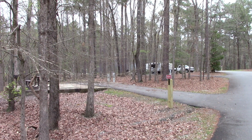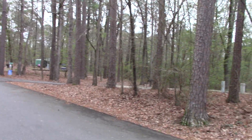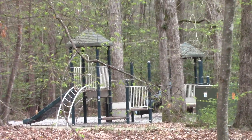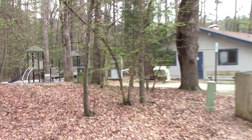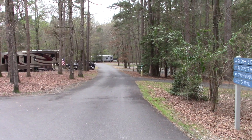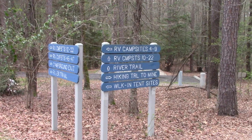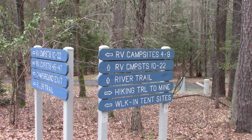We are at the Crater of Diamonds State Park campground area right now. There aren't many visitors here because the park closed the search area, but the campground is open. There's a play area for the kids right here by the bathhouse and shower. There are lovely campgrounds here, and I want to show you that the hiking trails are open at the park even though the search area is closed.